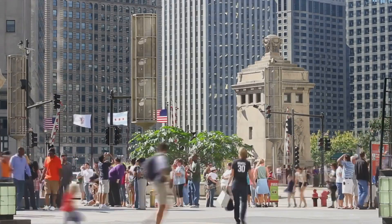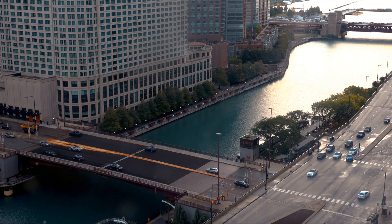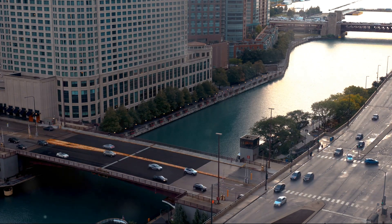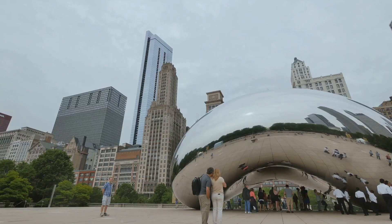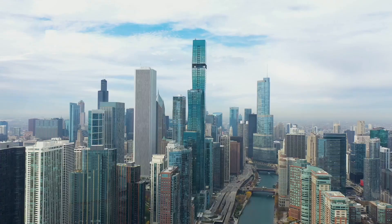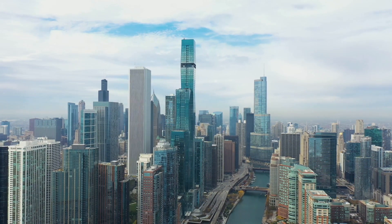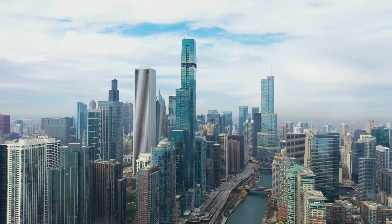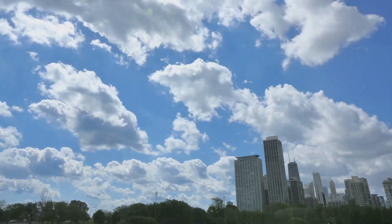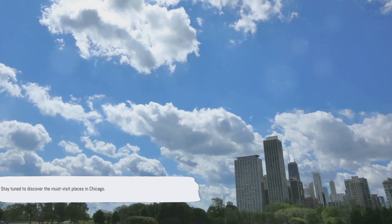We'll venture through the city's iconic parks, explore its world-renowned museums, stroll along its vibrant waterfront, and much more. We'll let you in on the must-visit spots that capture the heart and soul of Chicago — a taste of the city's rich history, its architectural marvels, and its cultural gems. By the end of this video, you'll have a well-rounded list of experiences sure to make your Chicago trip unforgettable. Stay tuned to discover the must-visit places in Chicago.